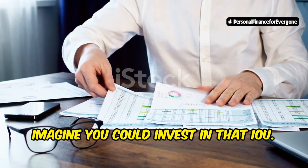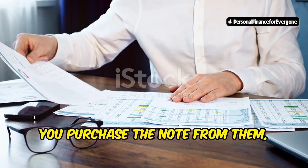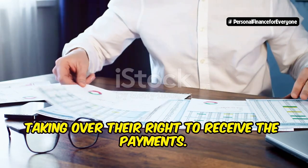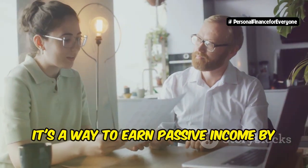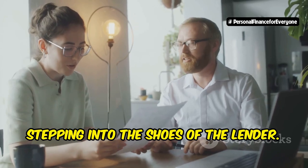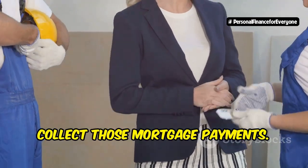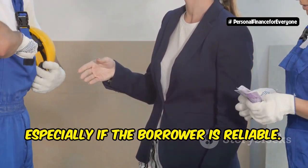Now imagine you could invest in that IOU. Instead of being the original lender, you purchase the note from them, taking over their right to receive the payments. That's mortgage note investing in a nutshell. It's a way to earn passive income by stepping into the shoes of the lender — you're essentially buying the right to collect those mortgage payments. This can be a steady source of income, especially if the borrower is reliable.